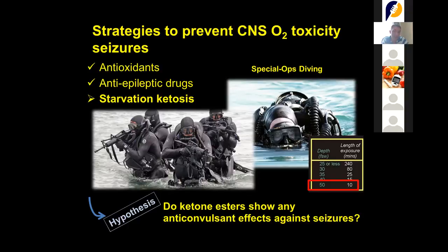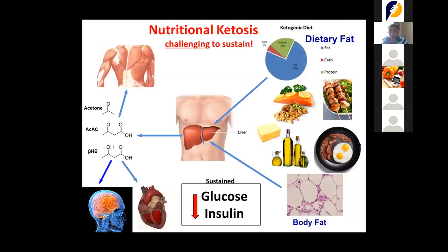Nutritional ketosis is something we can achieve either with fasting — not eating for several hours — or by avoiding carbohydrates: removing pasta, bread, pizza, sandwiches, desserts, and sugar, both simple and complex. Foods that sustain a ketogenic diet include fish, meat, eggs, oil, butter, and nuts.